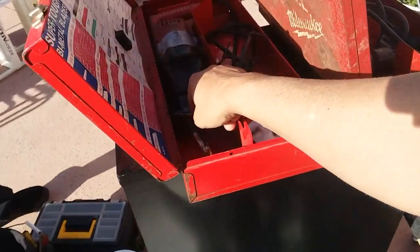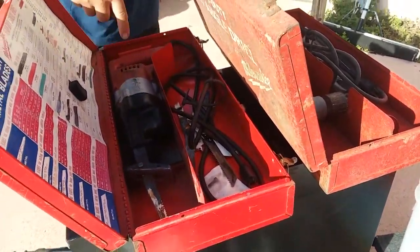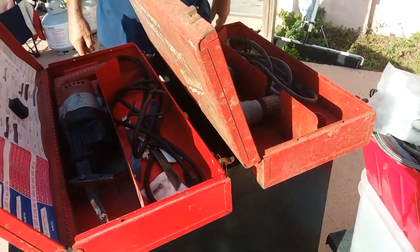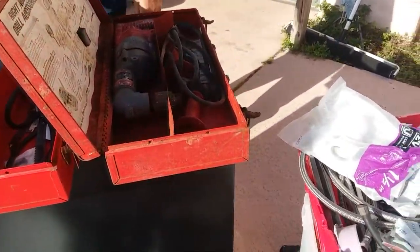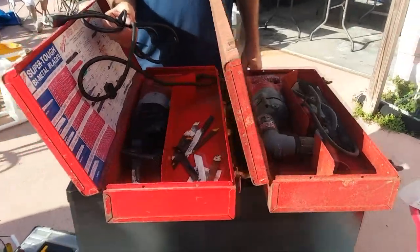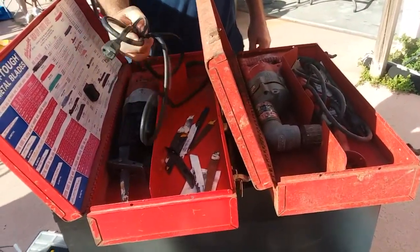How much is your cutoff saw? That one there is a hundred bucks, and $65 for the angle grinder. Commercial. Oh nice — those are sweet. Look at all the blades. Dang. That's a great deal — that's $50 bucks for the blades. Exactly, I agree.